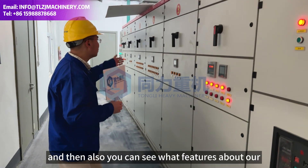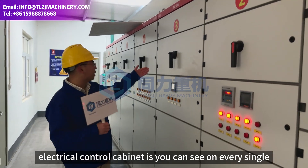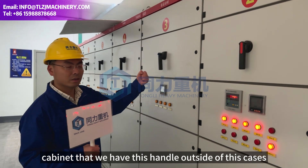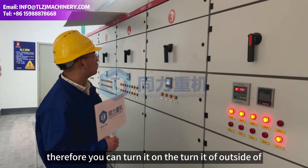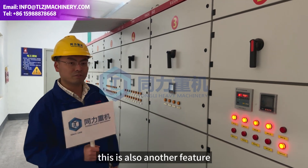You can also see another feature of our electro control cabinet: every single cabinet has a handle on the outside of the case. So in emergencies, you don't have to open up the case and put your hand inside. You can turn it on and turn it off from outside the electric cabinet. This is another important safety feature.